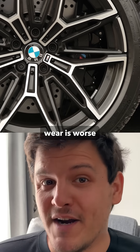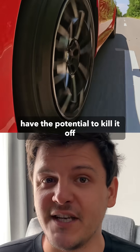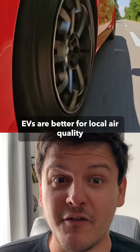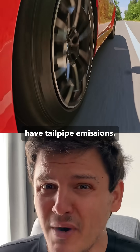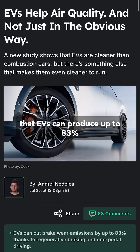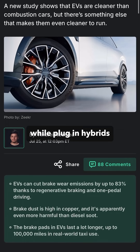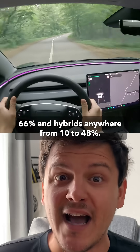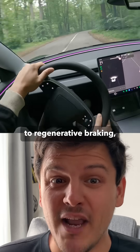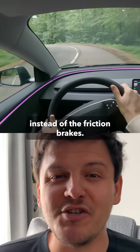Dust generated by brake wear is worse for your lungs than diesel fumes, and EVs have the potential to kill it off almost completely. Everybody knows that EVs are better for local air quality because they don't have tailpipe emissions. A big EU study found that EVs can produce up to 83% less brake dust compared to gas cars, while plug-in hybrids cut it by 66% and hybrids anywhere from 10% to 48%. This is all thanks to regenerative braking, which uses the electric motor to slow down the vehicle instead of the friction brakes.